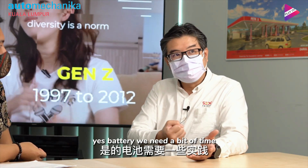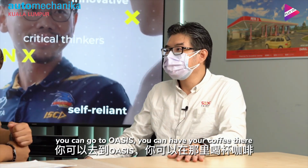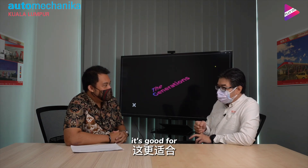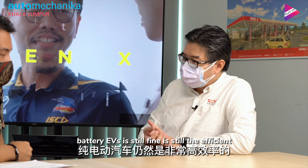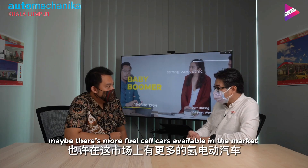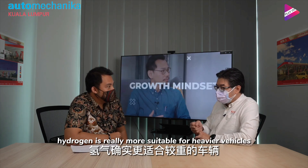For battery electric vehicles, you need to charge it — the battery needs a bit of time. You can always go to our store at the station. Our station is called Petros and our store is called Oasis. You can go into Oasis, have your coffee, and after a couple of minutes your electric car is fully charged. Now, for hydrogen fuel cell, it's better for heavier or bigger vehicles — hence why in Sarawak we started with the bus and then the ART. For passenger vehicles, battery EVs are still fine and efficient. Hydrogen is really more suitable for heavier vehicles.